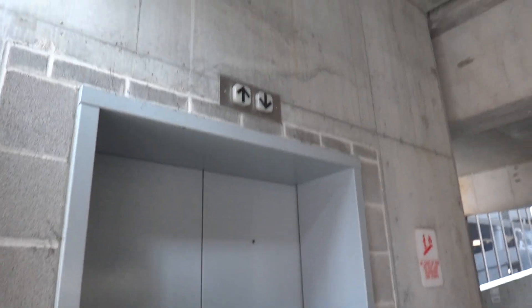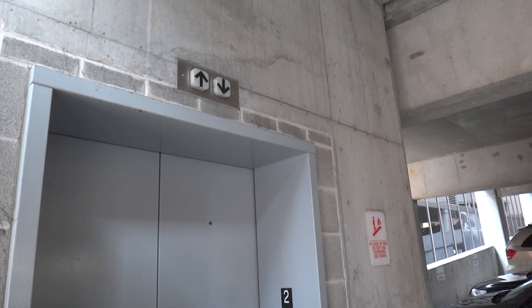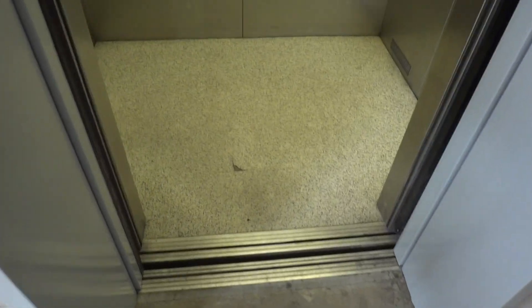This is a ThyssenKrupp installation. It's the only elevator in the entire garage, as far as I know. It's here, as the impulse lantern says. This was a little bit of a death trap last time, so let's see how it's doing.